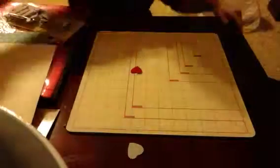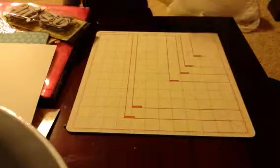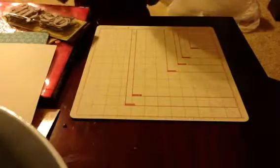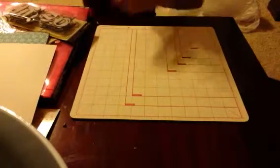Hello YouTube fans! It's Crafty Connie here today with a special haul. I have a new tripod so I have all my stuff set up. I'm so excited because I just got an iPad and I'm going to see how well it works.